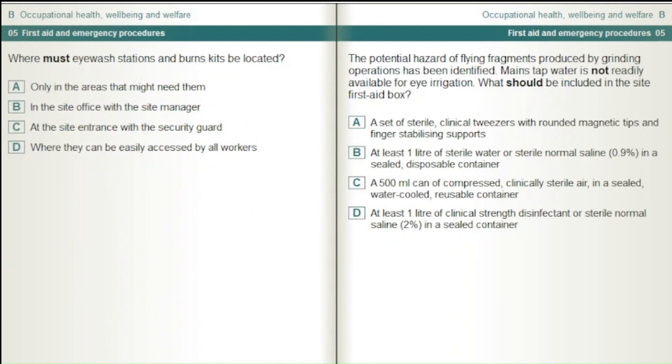Where must eyewash stations and burns kits be located? Only in the areas that might need them. In the site office with the site manager. At the site entrance with the security guard. Where they can be easily accessed by all workers.